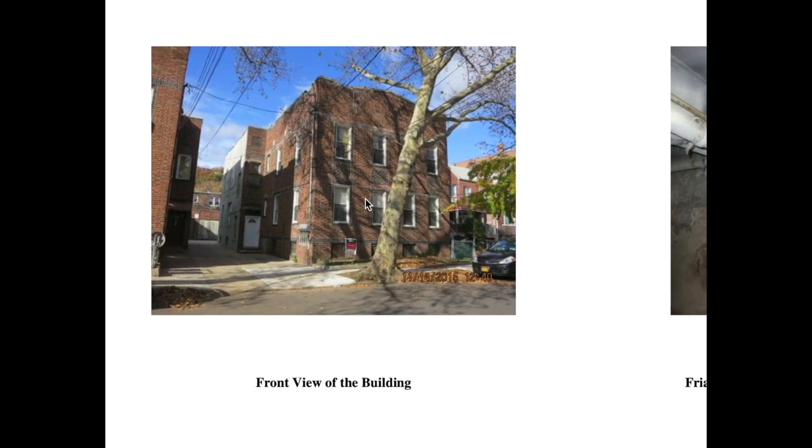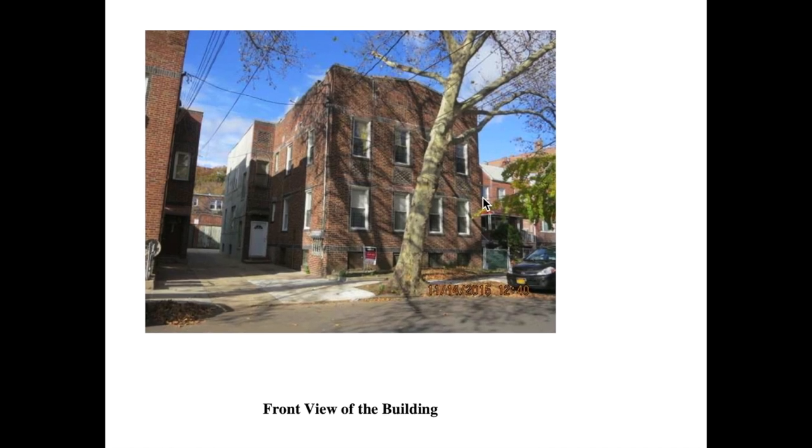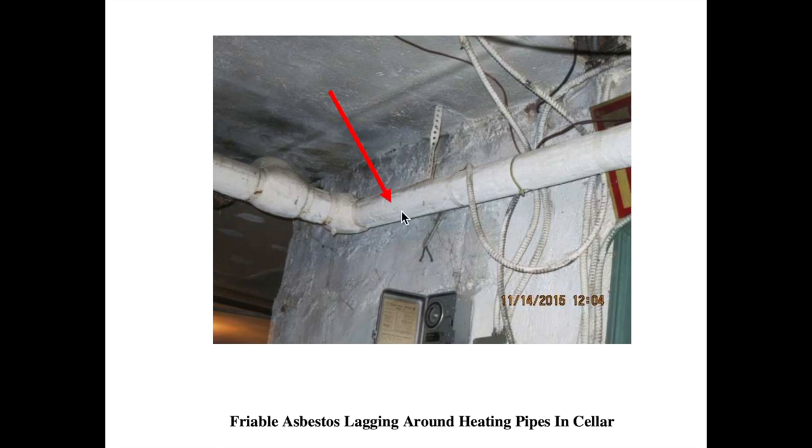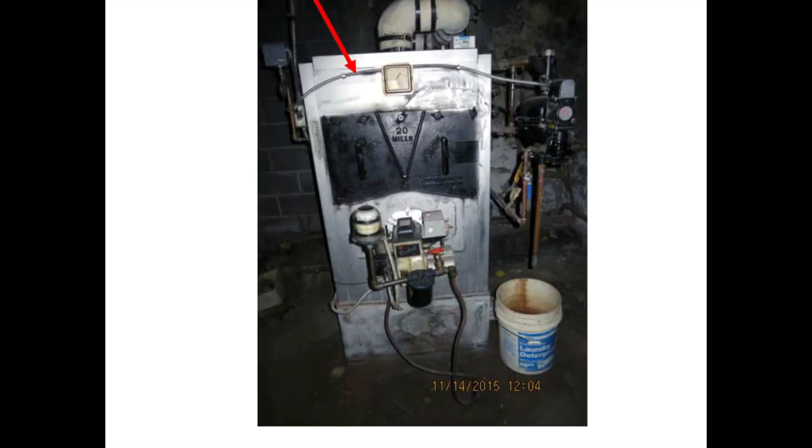So over here we have the front of the house — four units, two one-bedrooms and two two-bedrooms. Look at the basement — this is ridiculous. There's asbestos, mold, more asbestos, even more along the pipes. Even more. The boiler was actually dying.